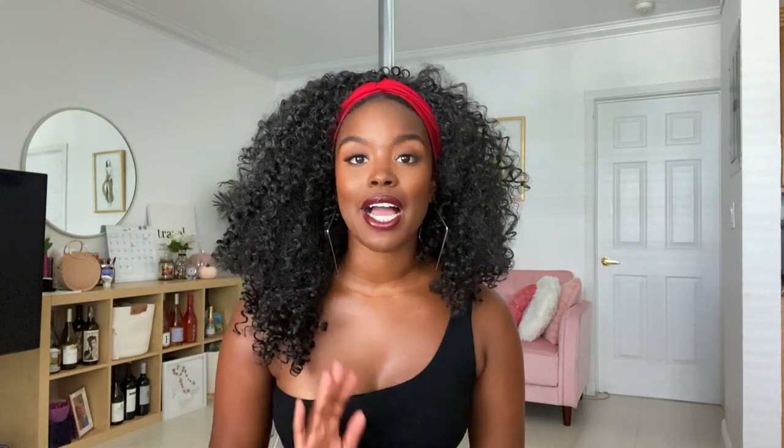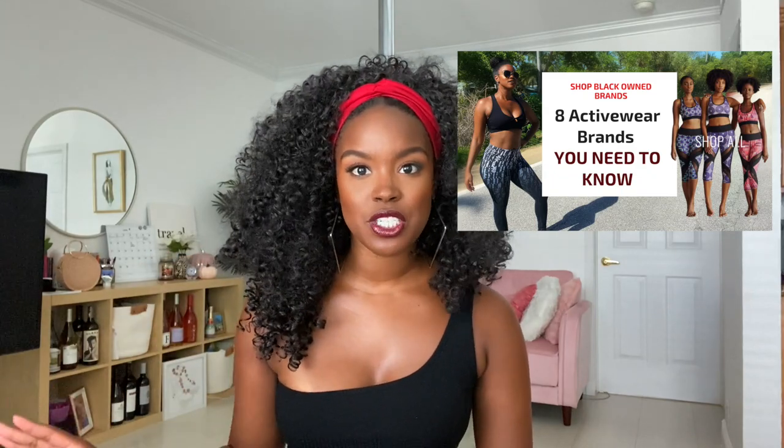Welcome! Hi! So this is going to be video number two in my Black-owned business series. Video number one, if you want to go check that out if you haven't seen it already, I did Black-owned activewear brands that you need to know. I felt like that was a really underrepresented category. So I listed a bunch of brands over in that video — definitely go check it out.